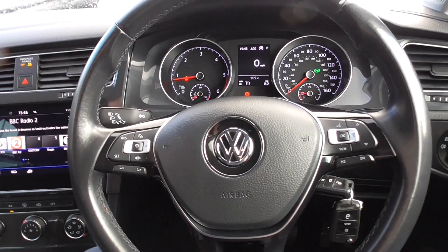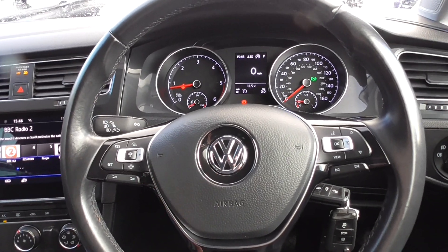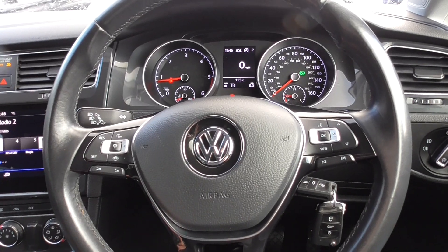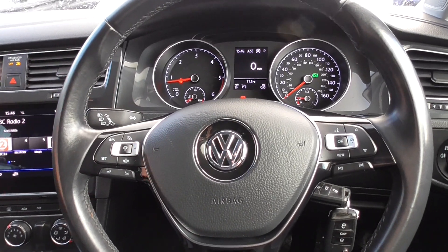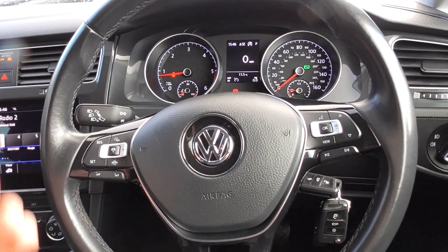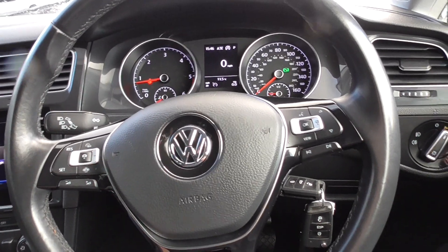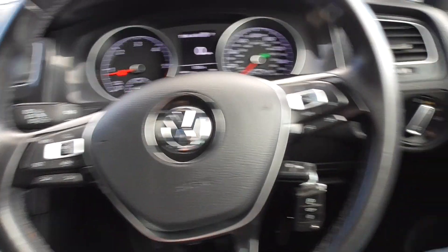On these cars you've got the radar in the front, so say you put your cruise control on and you're cruising at 70 miles an hour — if the car in front of you is slowing down, this car will automatically brake and keep a certain distance between you and the car in front. It's a nice feature and really comes in handy.